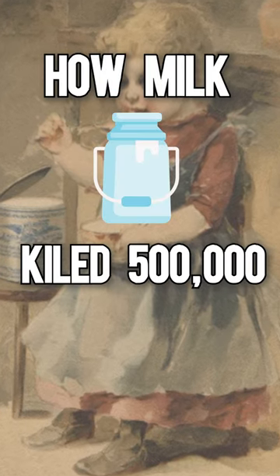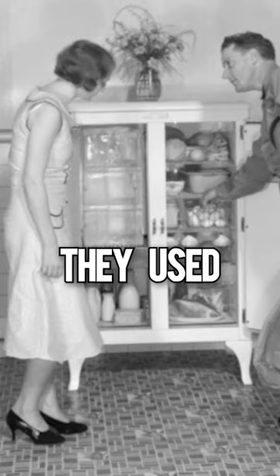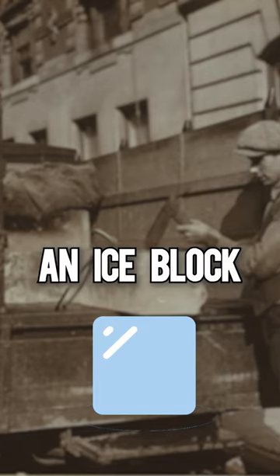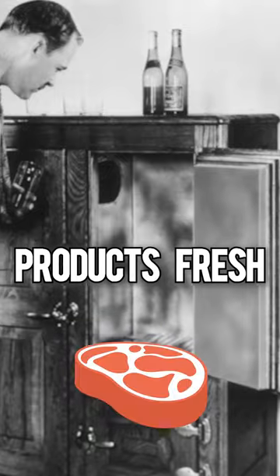Milk was a tricky item during the Victorian era since the Victorians didn't have fridges. Instead, they used ice boxes. The ice box was a wooden cabinet with tin or zinc inside lining. Once a day, an ice block was placed in a compartment in the cabinet. However, an ice block wasn't as efficient as today's refrigerators in keeping dairy and meat products fresh.